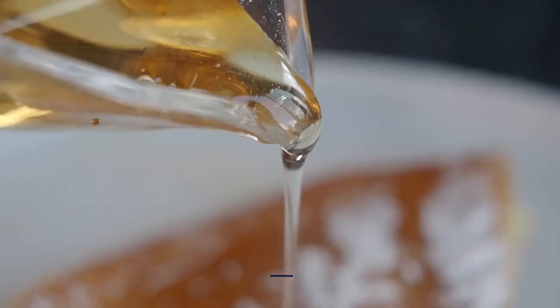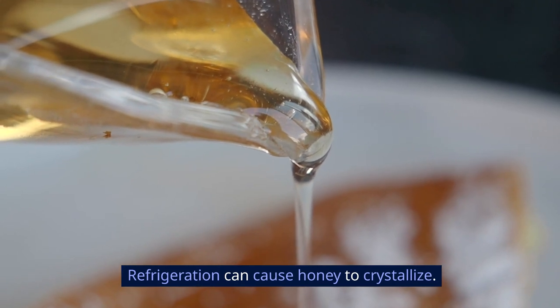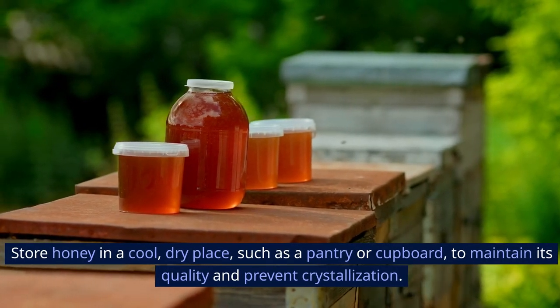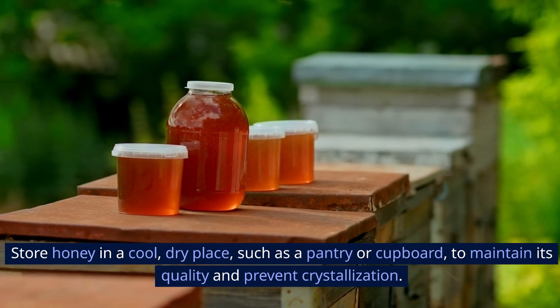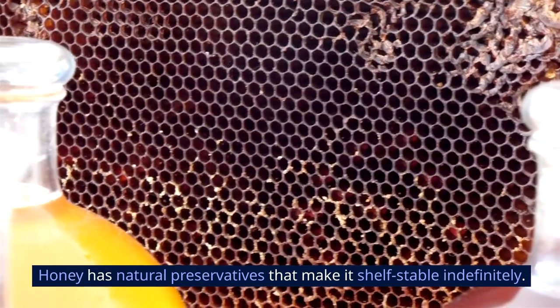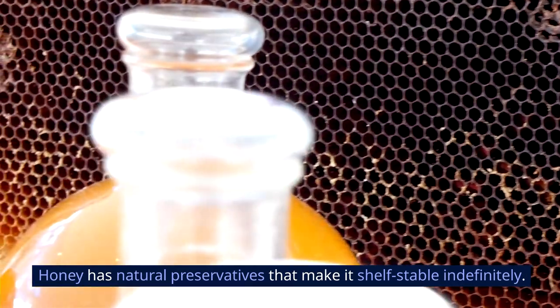9. Honey. Refrigeration can cause honey to crystallize. Store honey in a cool, dry place, such as a pantry or cupboard, to maintain its quality and prevent crystallization. Honey has natural preservatives that make it shelf-stable indefinitely.